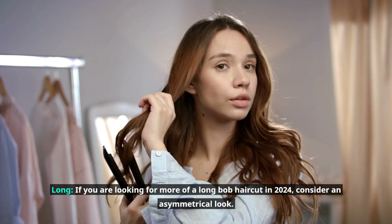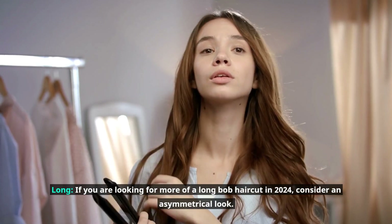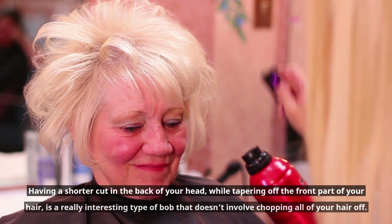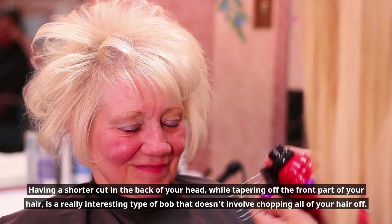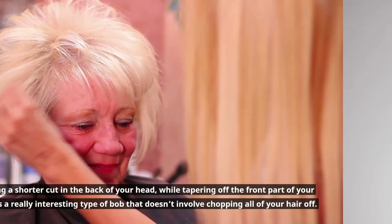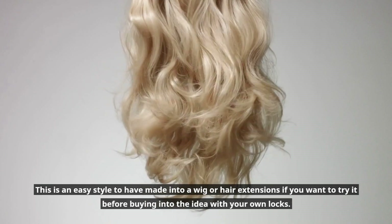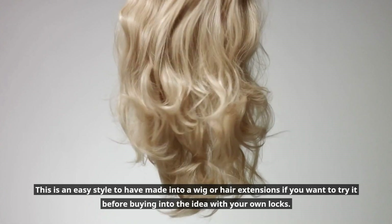If you are looking for more of a long Bob haircut in 2024, consider an asymmetrical look. Having a shorter cut in the back of your head while tapering off the front part of your hair is a really interesting type of Bob that doesn't involve chopping all of your hair off. This is an easy style to have made into a wig or hair extensions if you want to try it before buying into the idea with your own locks.